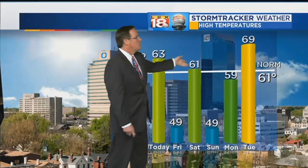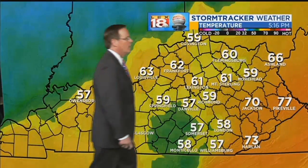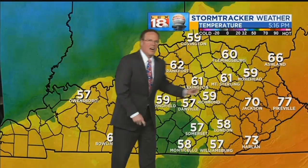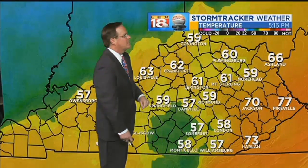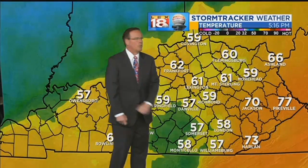Some of the temperature swings: low 60s again today, upper 40s tomorrow, low 60s again Saturday, and upper 40s for Easter Sunday. There's some warmth coming in for Tuesday, but it is very short-lived. In the warm sector right now: Pikeville at 77, Harlan at 73, Jackson at 70. But northern Kentucky — Covington's at 59, Danville's at 57, Richmond's at 59, and Lexington sits at 61.